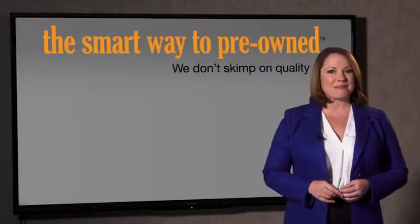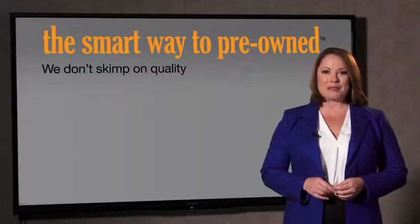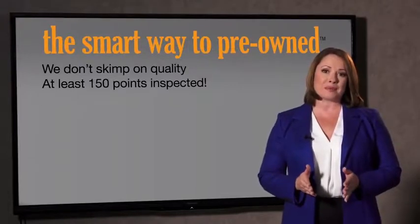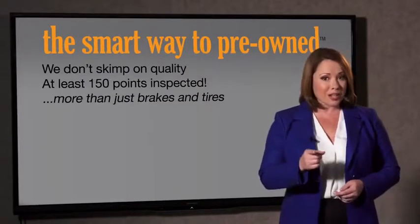What do you like the most about the smart way to buy a pre-owned vehicle? I had no idea a dealer could sell a car that barely passes state inspection. I mean, they only check two things — the tires and brakes are just adequate, not even good. Why take chances? Your life and those of your loved ones should be more important than that. That's why we don't skimp on quality. All of our pre-owned vehicles go through at least a rigorous 150-point inspection, checking more than just brakes and tires.